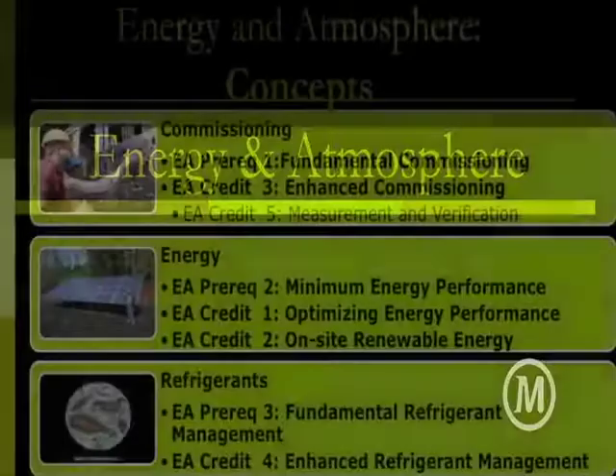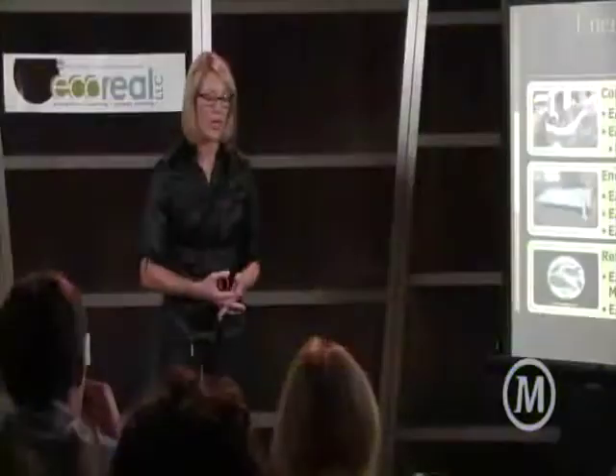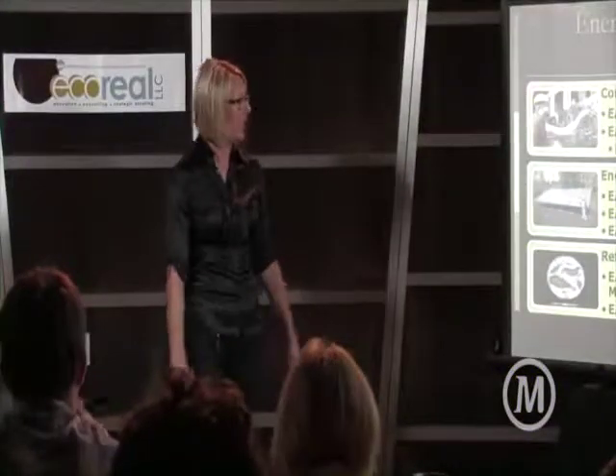Energy and atmosphere. There are a lot of concepts within this. These are three big topics in sustainable design that deal with energy efficiency, renewable energy, where we're getting it, and how we're maintaining our buildings.